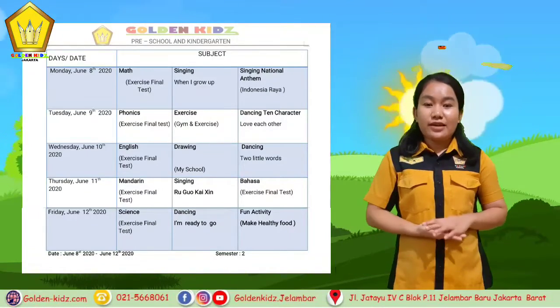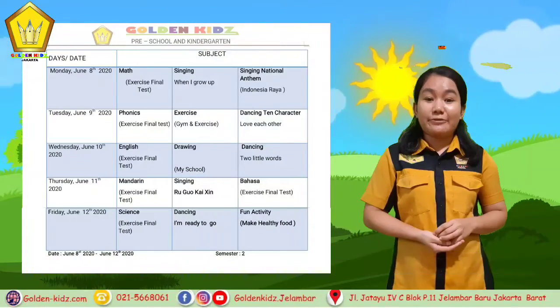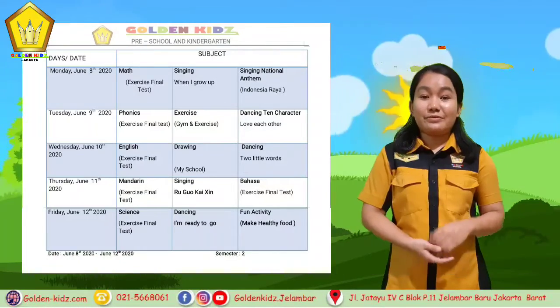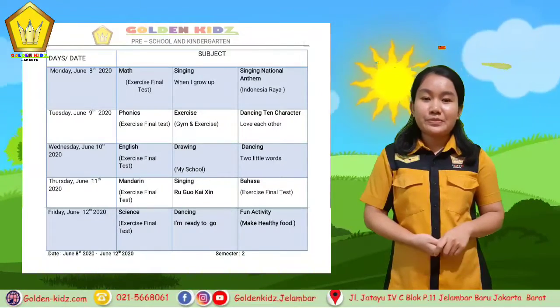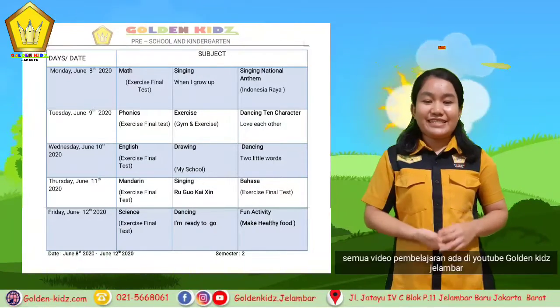The students do gym exercise at home and then the parents make a video. And then we dance about 10 characters about love each other. For Wednesday we have English, that is about vegetables and things in the kitchen.